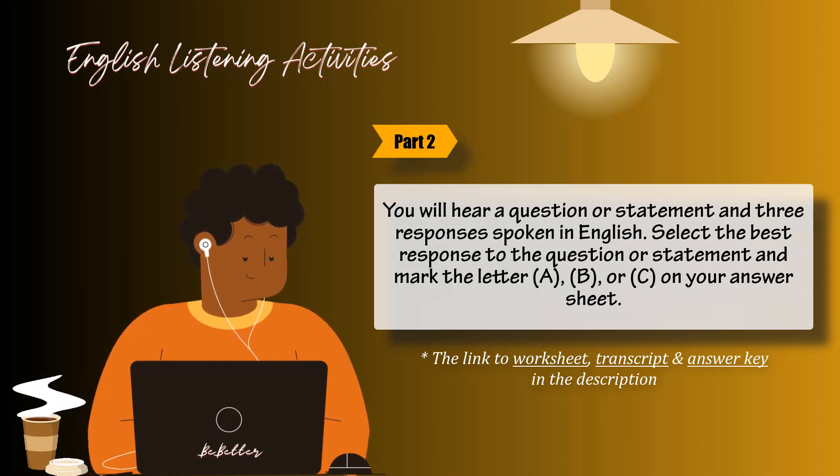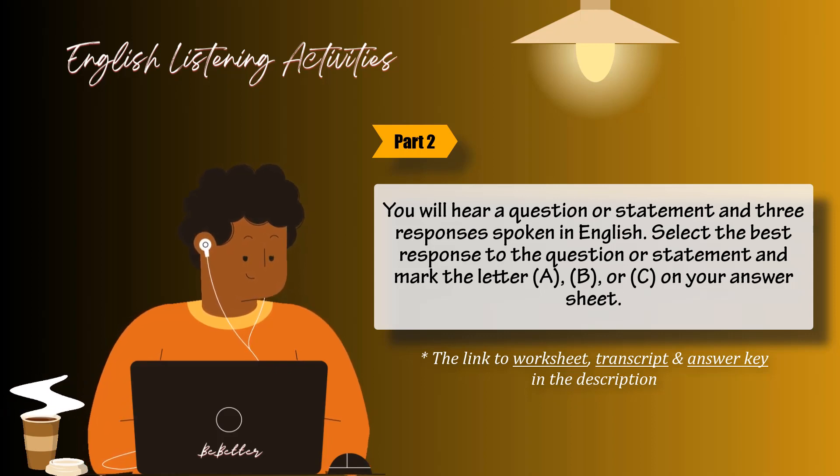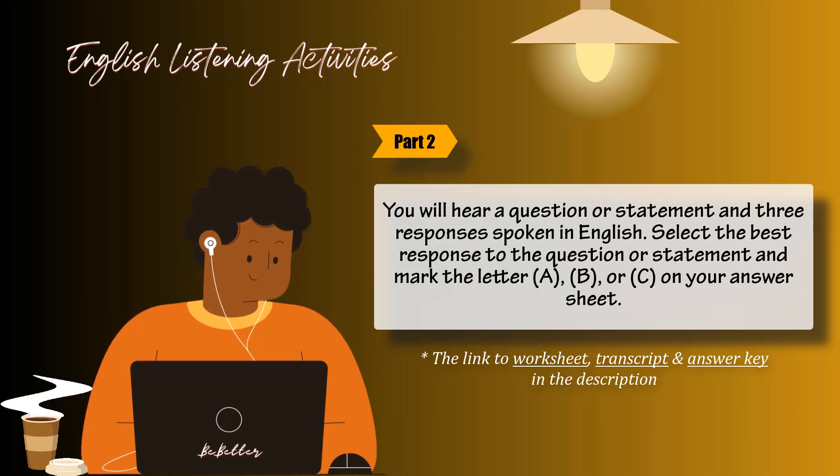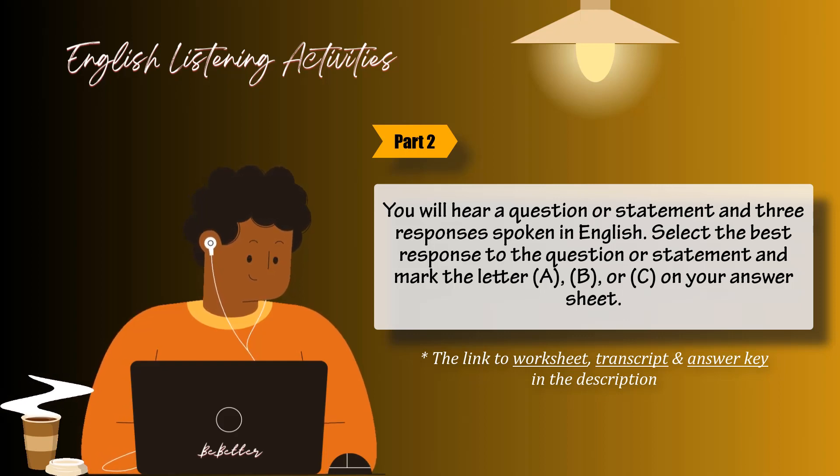Number 15: How long is the drive to Tokyo from here? A: Every other week. B: It's a great place. C: Roughly an hour. Number 16: Who is going to attend Mr. McKenzie's retirement party? A: He has not arrived yet. B: Let's go right now. C: Everyone except Jill.